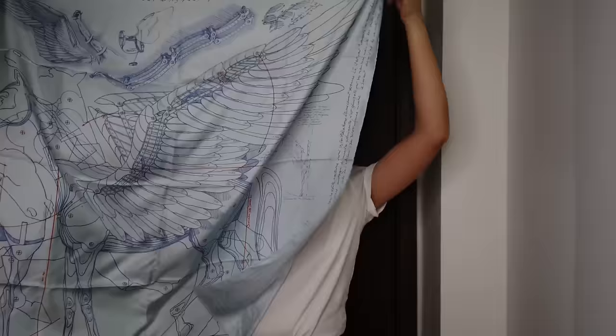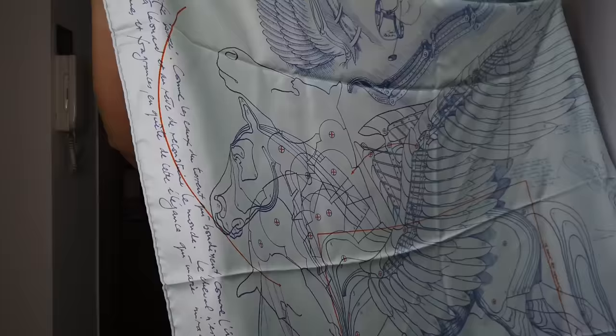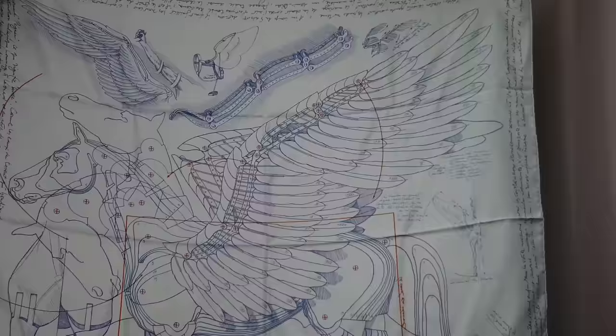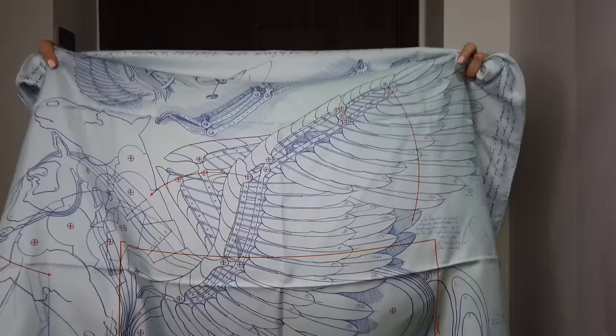The next scarf is my favourite print on Hermès scarves. This is the La Pigasse scarf, in baby blue. This is the first generation one. I'll leave all the names of the scarves and the designers, the artists' names, in the info box and on the screen.